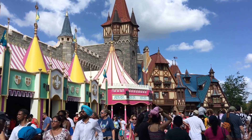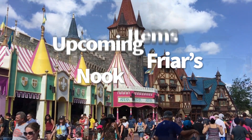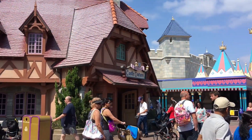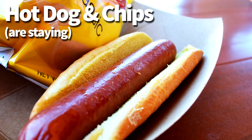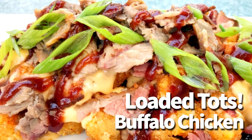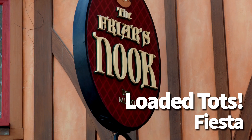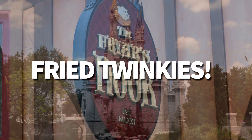Finally, one to keep a close eye out for are the upcoming items at Friar's Nook in Magic Kingdom. There's going to be a new menu introduced sometime in October, and the only current menu item staying will be the hot dog and chips — so no more specialty mac and cheese. They're going to be serving a variety of loaded tots from buffalo chicken to Greek and Fiesta, and there will also be a new snack option: a fried Twinkie.